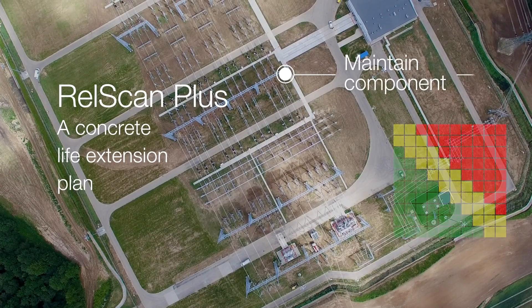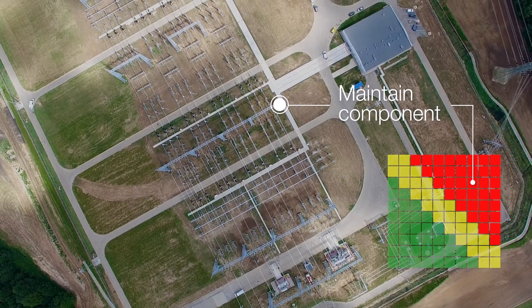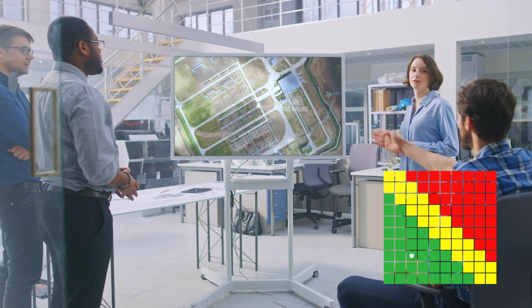As an add-on to the technical condition report, RELscan Plus is offering to calculate potential improvement scenarios in order to hand over a dedicated system life extension plan.